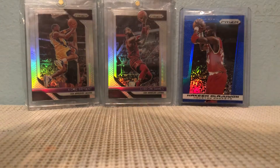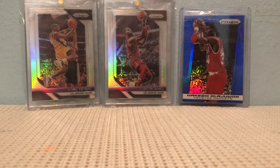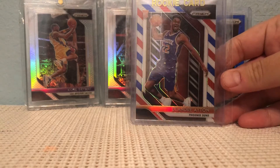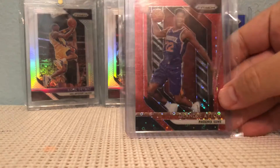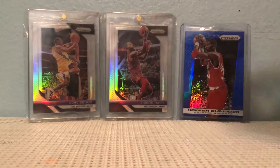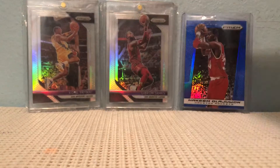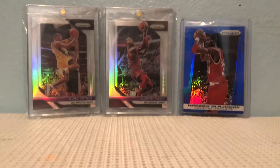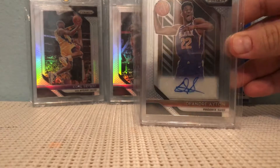Deandre Ayton base prism, Deandre Ayton red, white, and blue, a Fastbreak red out of 125, and a Deandre Ayton autograph rookie.